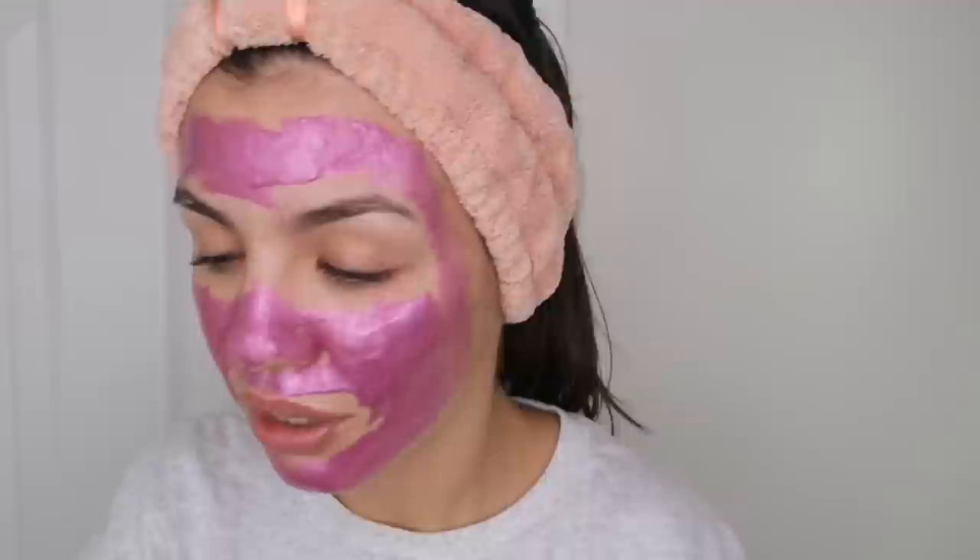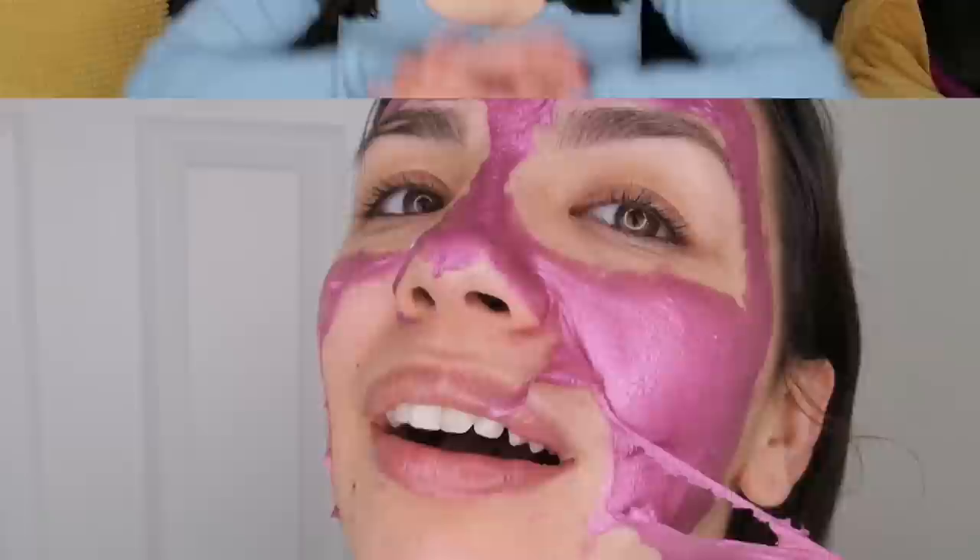Hi guys, welcome back to my channel! I just got back from Ulta — I was able to get everything from the Florence by Mills skincare and makeup line. In this video I'm going to be doing an in-depth review of every single product, including the face mask, concealer, skin tint, lip oil, under eye whale pads, and everything. This video is going to be super long so I want to keep this intro short.